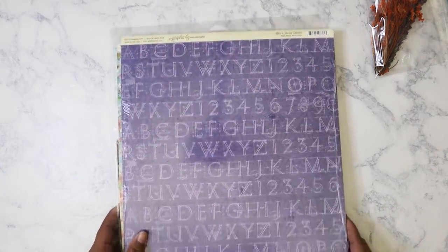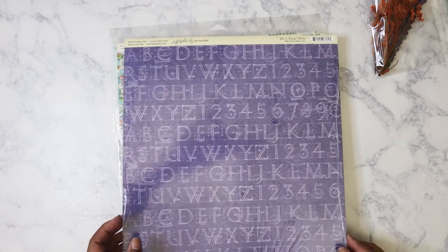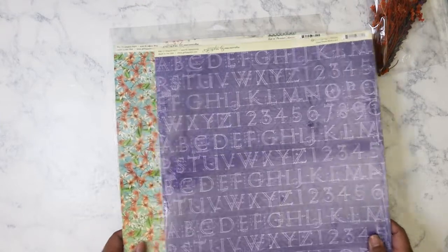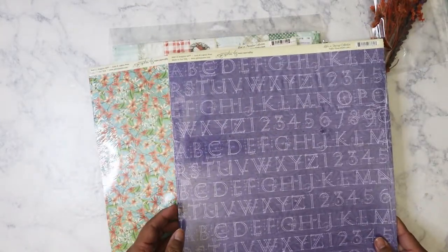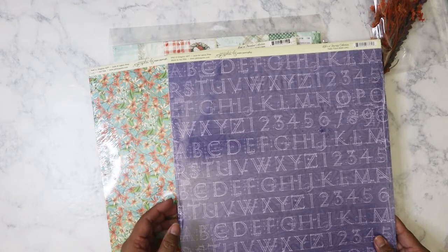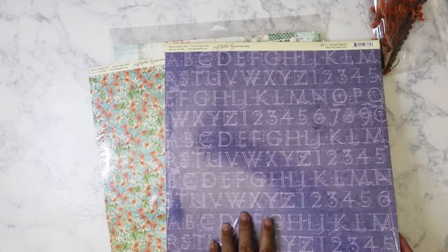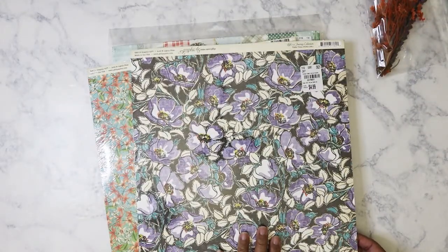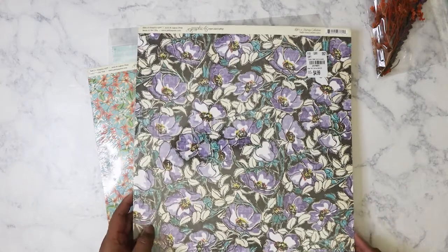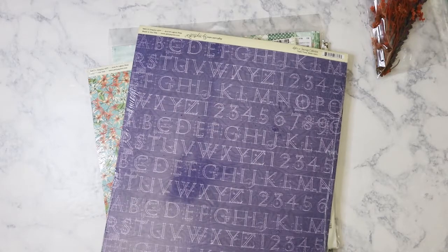I did find some more Graphic 45. These are the single sheet packs — 25 in a pack. This one right here is from the Life's a Journey collection. This is the front — it's called Take Time. Love this print. The purple flowers, and then of course the back is purple with the lettering.